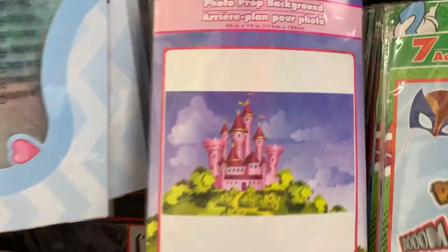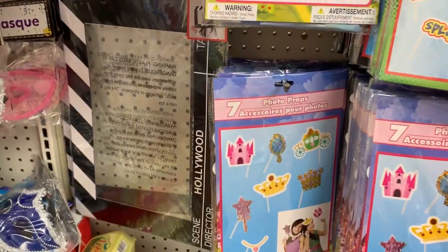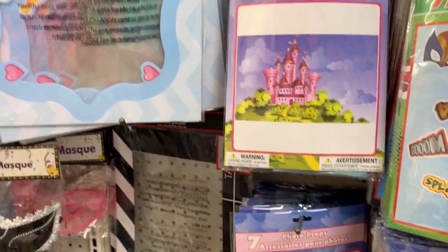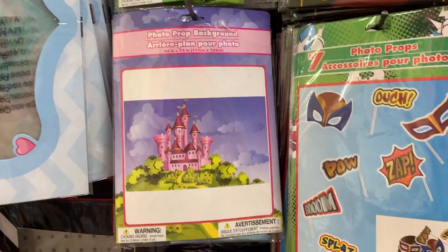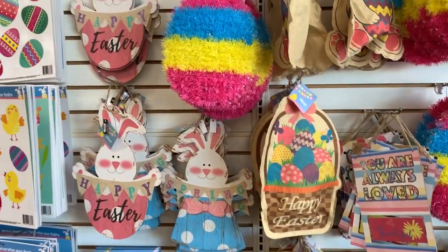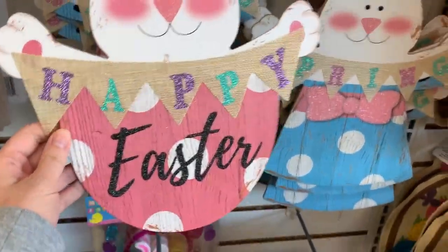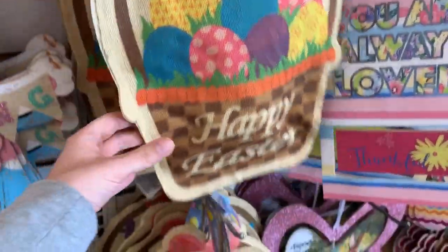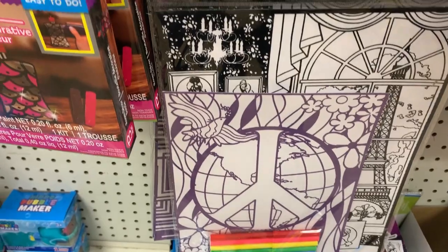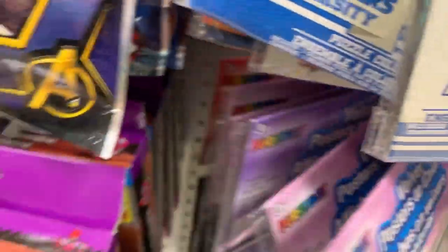Decorating the door is so much fun on cruises. It really helps kids know where the room is. These backdrops for photo booth props are great for putting on the door. All the doors are magnetic, so you can do super cute things to decorate the door. If you're going on a cruise around a certain holiday — like Easter or 4th of July — you can find themed items. They also have coloring pages the kids can color themselves and hang up, and they're so proud of their own artwork.